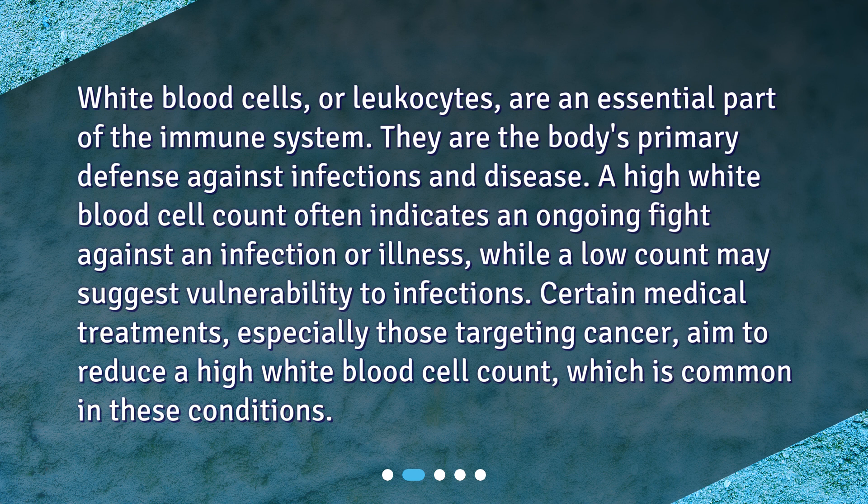Certain medical treatments, especially those targeting cancer, aim to reduce a high white blood cell count, which is common in these conditions.